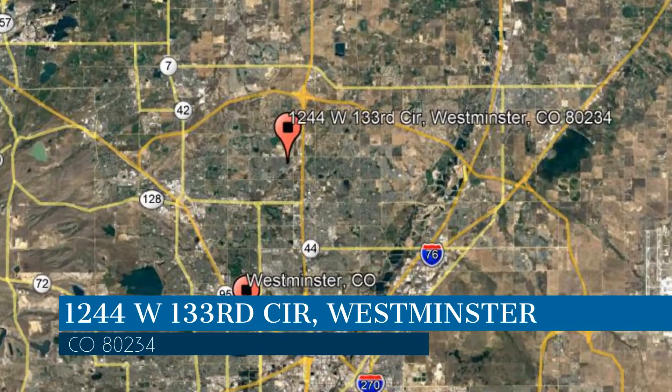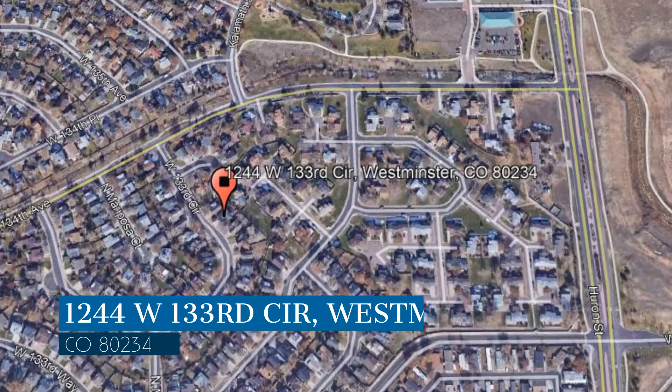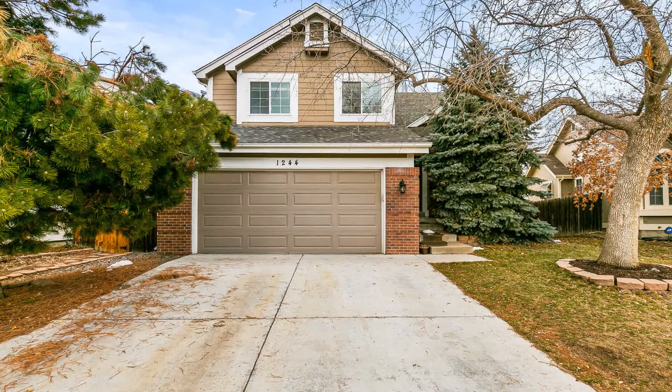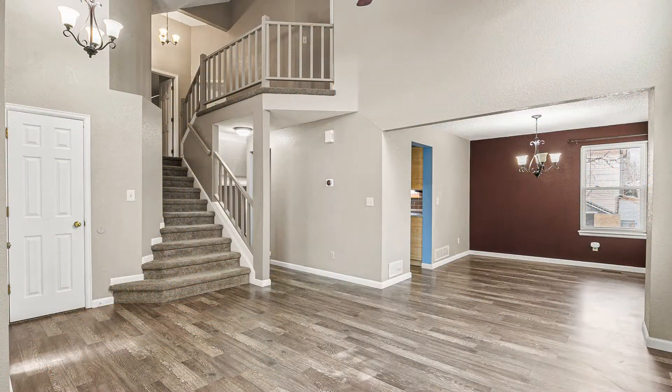Check out this available property and make it yours! This property is located at the address on your screen. This is a lovely 4-bedroom home. It boasts beautiful floors and nice fixtures throughout.